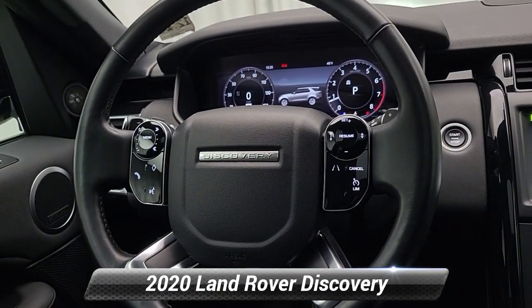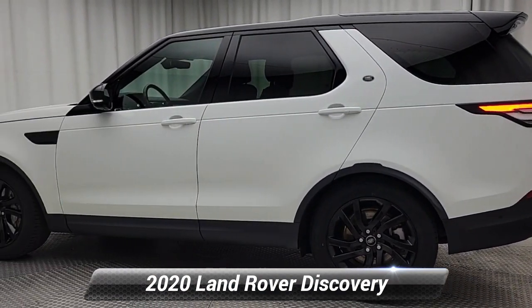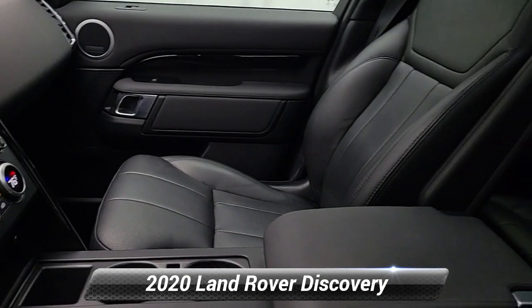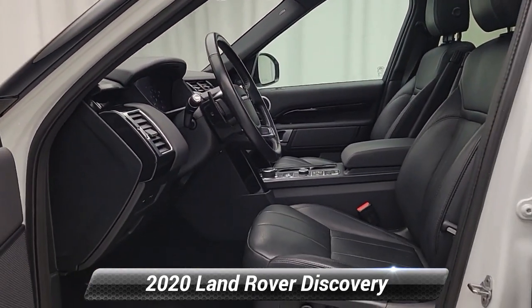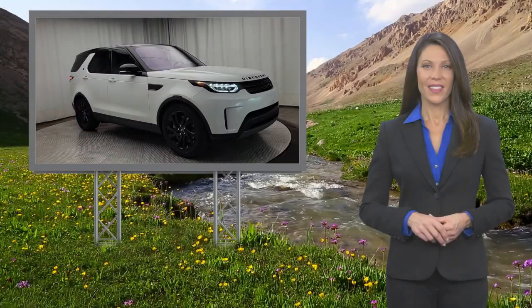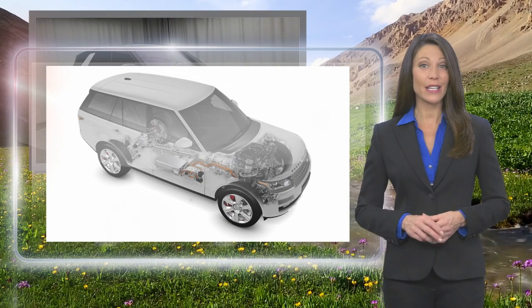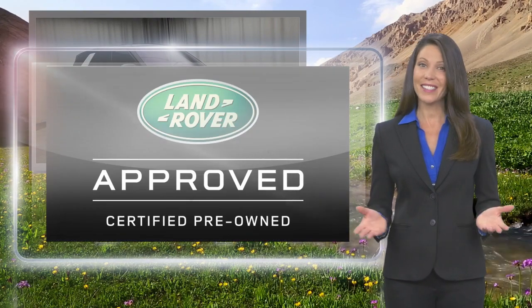This video is brought to you by Land Rover. From top to bottom and points in between, every Land Rover approved certified pre-owned vehicle is carefully scrutinized and evaluated throughout a comprehensive multi-point inspection process. Feel secure knowing that this vehicle includes Land Rover's roadside assistance, extensive vehicle warranty, and more.